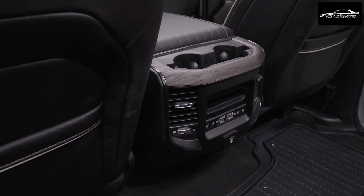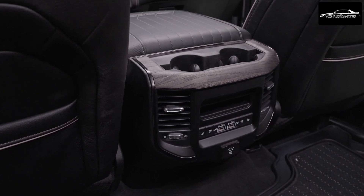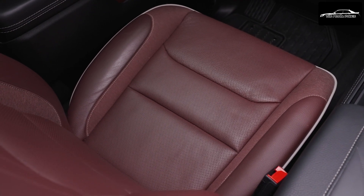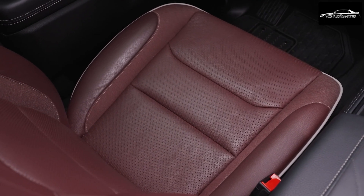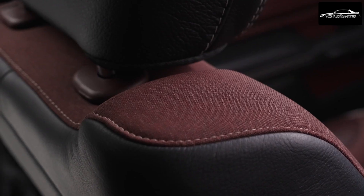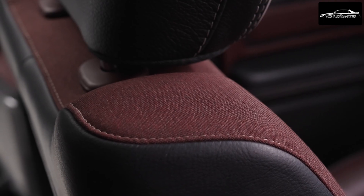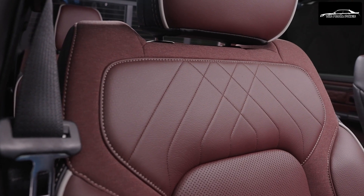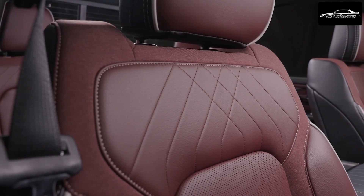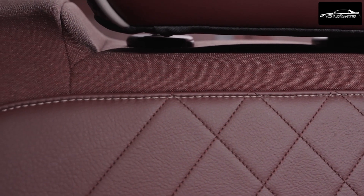The cabin hosts cutting-edge technology features, including the advanced Uconnect 5 system with a stunning 14.5-inch touchscreen, complemented by a 12.3-inch digital instrument cluster. A segment-leading 10.25-inch passenger screen, digital rear-view mirror, head-up display, and an awe-inspiring Klipsch Reference Premier audio system enhance the driving experience. Additional refinements include an e-shifter with intuitive PRND functionality, featuring new buttons for Eco Mode, eSave, and Electric Plus, plus a push-button trailer steering knob and an accessory switch bank.